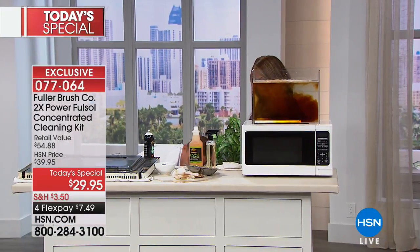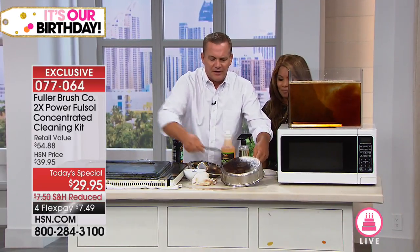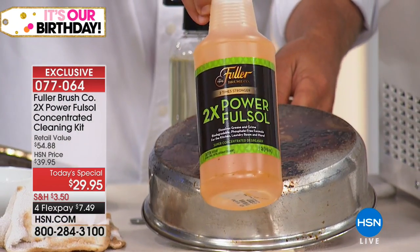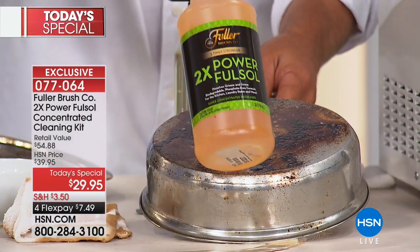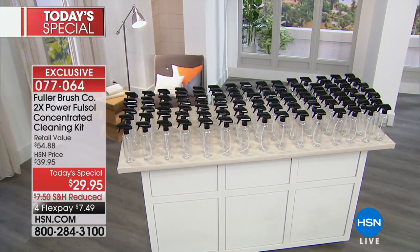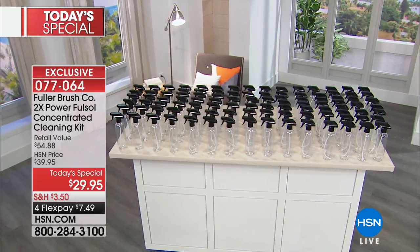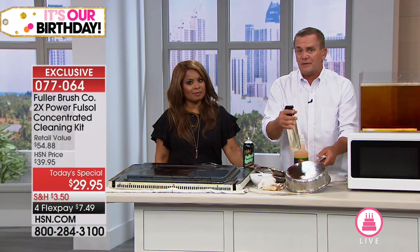Just using it on your pots and pans — I've got a stainless steel pan here with gravy burned on with a blowtorch. The FullSol degreaser concentrate — this one bottle will make 64 of these spray bottles. If you follow the directions on the back of the concentrate bottle, it will make 30 gallons of all-purpose cleaner for all around the house. What it works out to is about 50 cents a bottle for an all-around-the-house cleaner from the Fuller Brush Company.